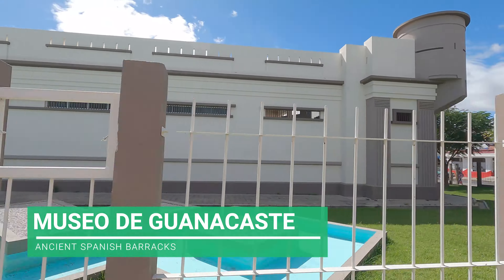Behind me here is the Museo de Guanacaste — an old military barracks that the Spanish set up a couple hundred years ago. Now it holds local Costa Rican artifacts, including stuff from pre-Columbian peoples as well as old Spanish artifacts. It's closed today, but I just wanted to show you the outside traditional Spanish barracks. Costa Rica today actually makes most of its energy from volcanoes through geothermal energy collection as well as hydroelectric dams, and they sell this energy to almost all countries in the region — one of the only countries in the world that's a net positive producer of energy.